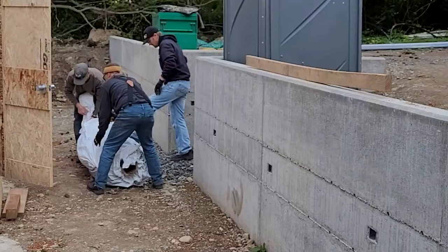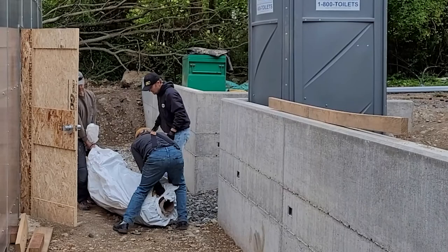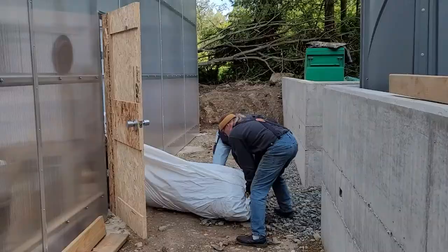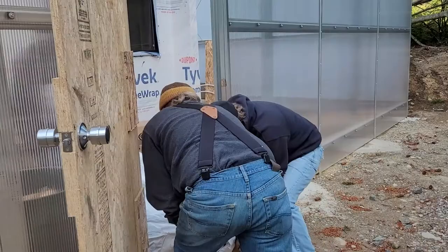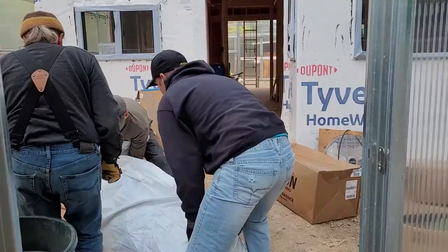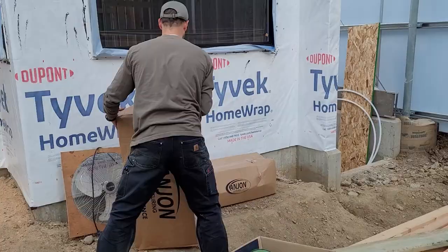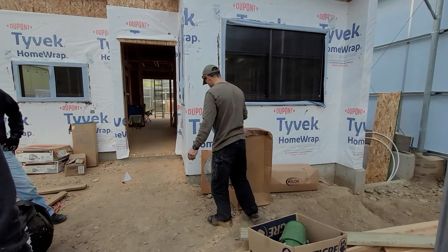No construction on site this week, but lots of deliveries. Although it doesn't look like much, this is about 600 pounds of pond liner — one more material that is difficult to find in the sizes I need. The boxes are the smaller pieces for the filtration ponds on the east end and west end. The plastic wrap roll is a single 20-foot by 60-foot piece for the lap pool, weighing about 300 pounds. Fortunately, it's wrapped in fabric under the plastic shipping layer.